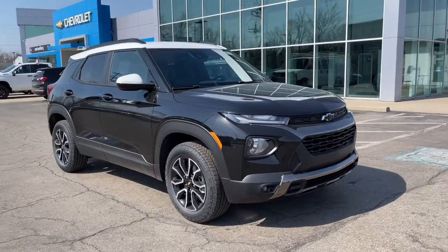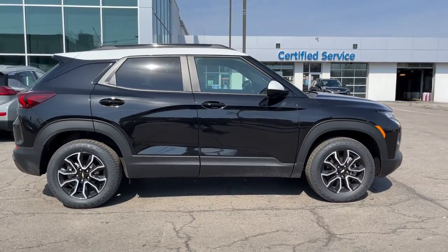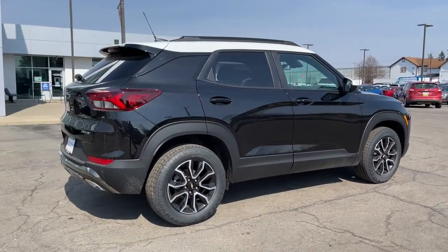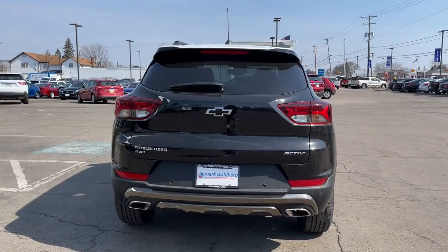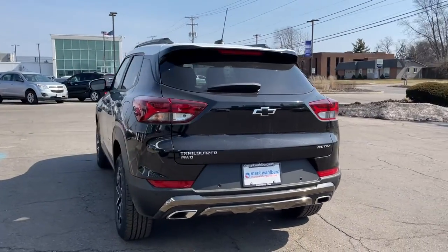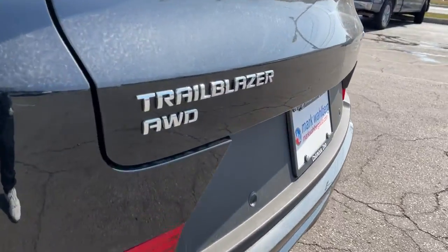Check out this 2021 Chevrolet Trailblazer. Make the most of every drive when you travel in modern style and comfort. Sculpted lines and a quiet cabin soothe your mind, while the latest safety and infotainment tech keeps you secure, focused, and entertained. All you need to do is relax and enjoy the ride.